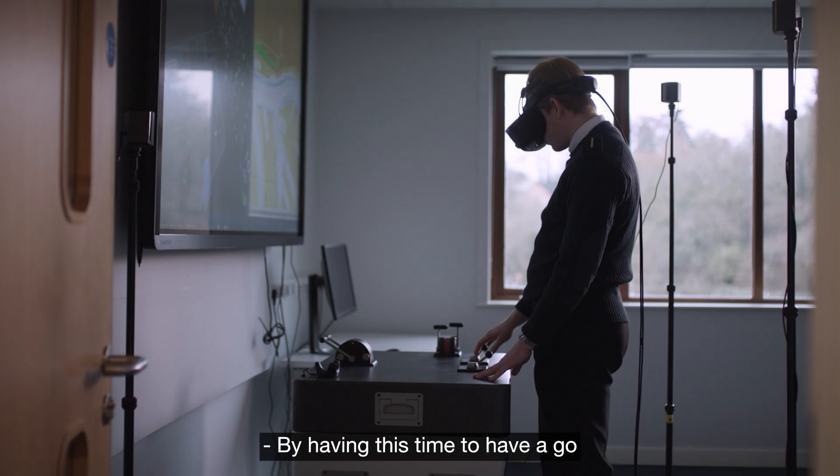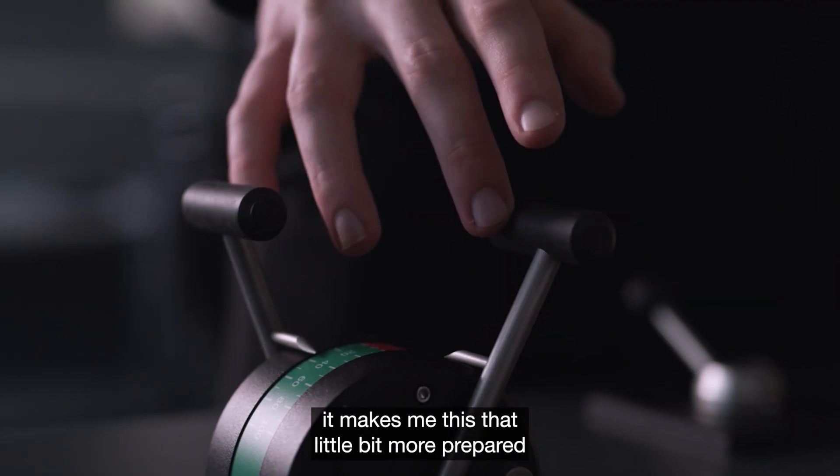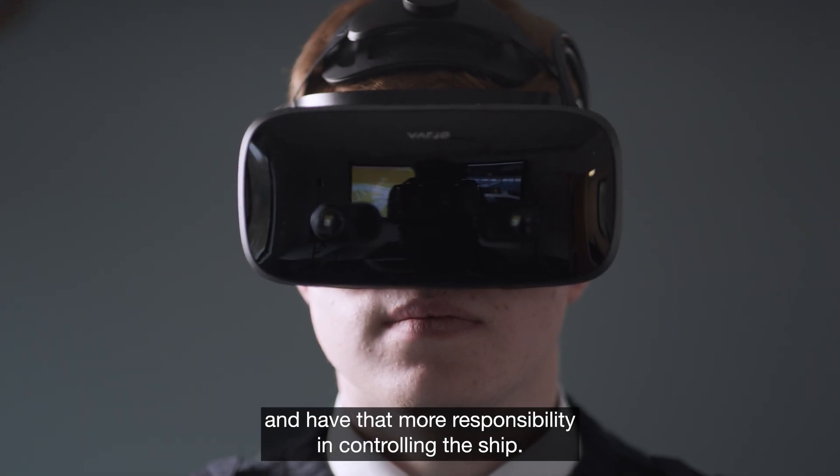By having this time to have a go on such realistic simulators, it makes me just that little bit more prepared for when I go back to sea and have more responsibility in controlling the ship.